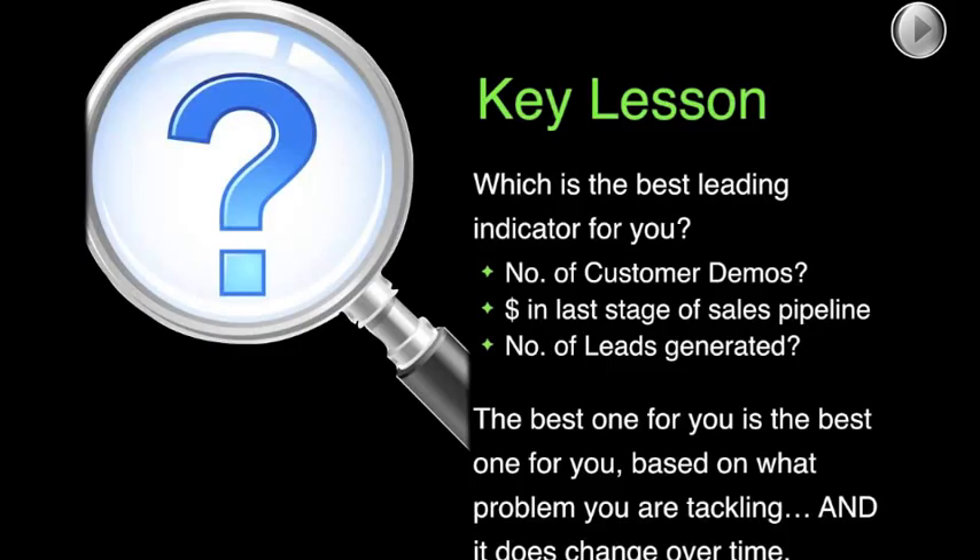I would suggest you take a look at your leading indicators every quarter. Ask yourself if you're still working on the right problems, because if you've solved that problem already, you may want to move your leading indicators somewhere else in your process.